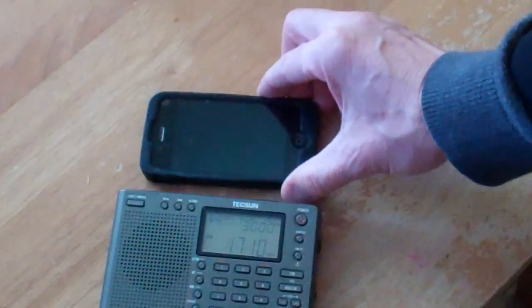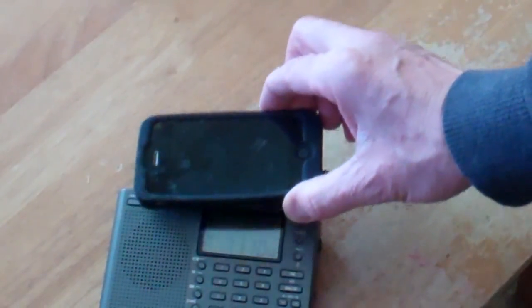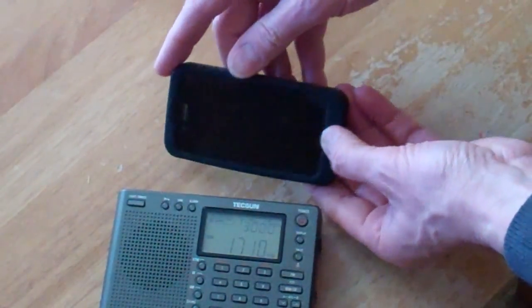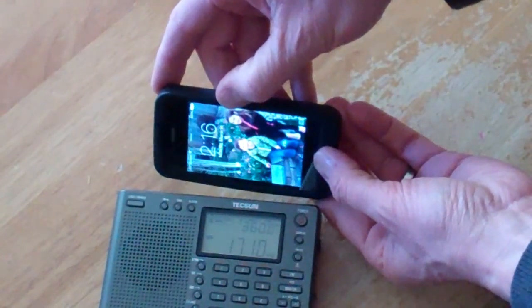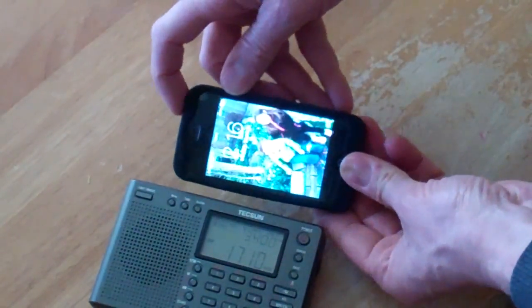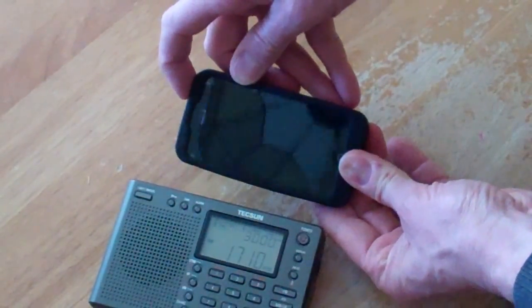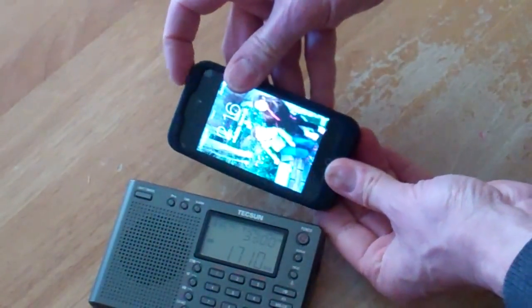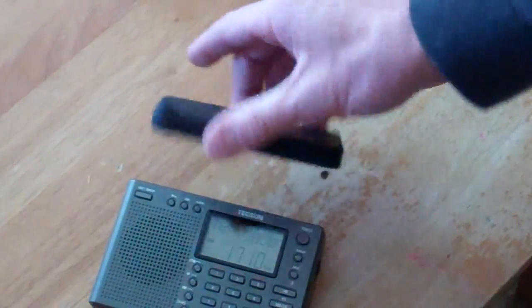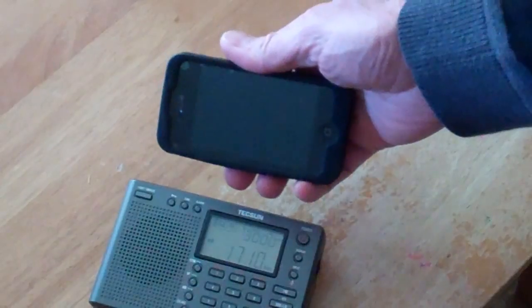Now here's something everybody has in the house. The cell phone is not even showing anything on the screen, but there's already noise. When I turn on the screen, it gets even worse, which decreases when I turn off the screen again. But as you can see, there's quite a bit of noise — and this isn't even connected to any of the higher voltage 120-volt sockets.